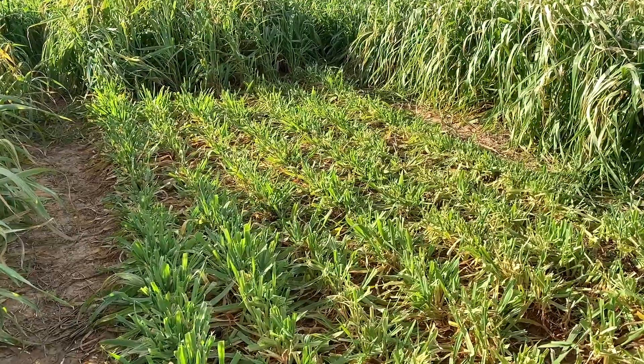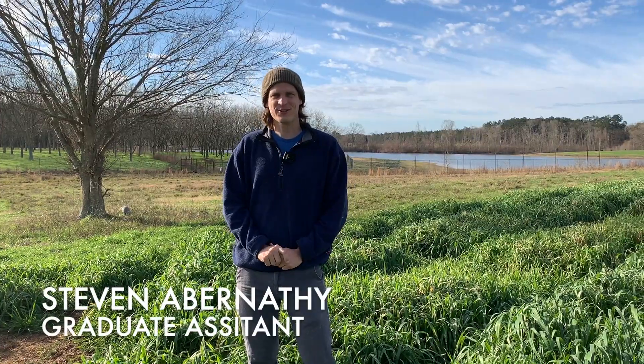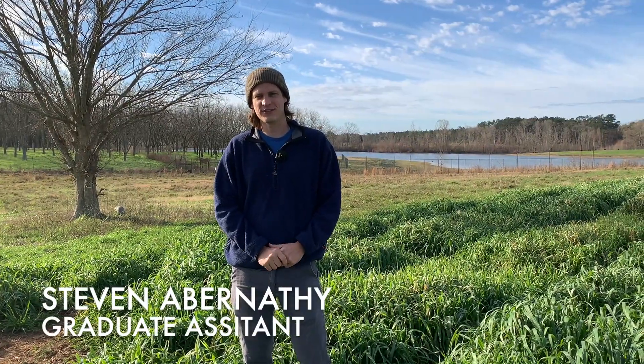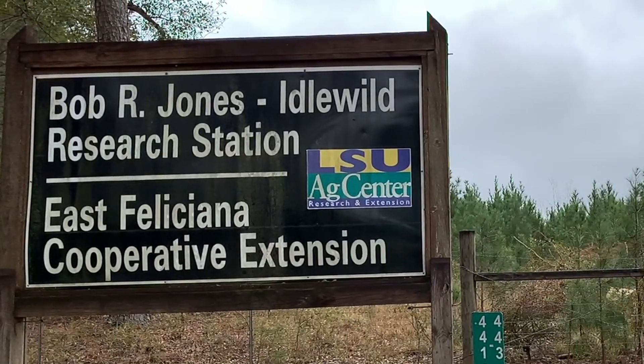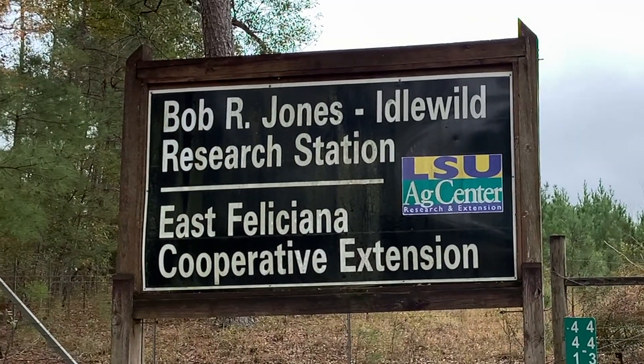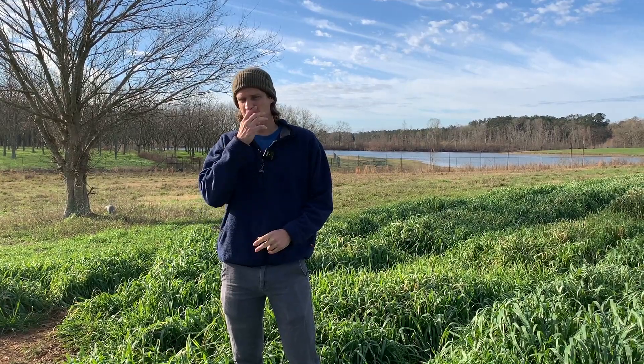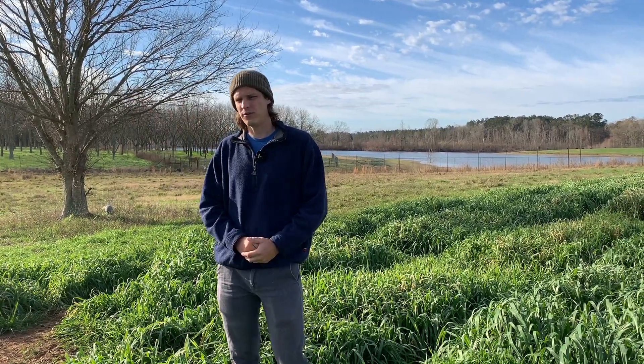This is a grad student research project — it's Stephen Abernathy's project. We're doing this research at LSU AgCenter Idlewild Research Station, which focuses mostly on wildlife. We have one location with a pen deer where we can control the deer pressure, and another one in the woods with wild deer that have free access.